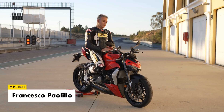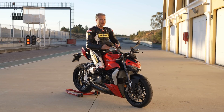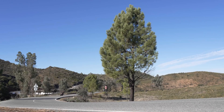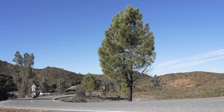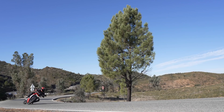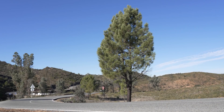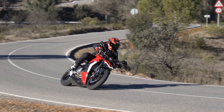Ducati Streetfighter V2, la versione in abiti succinti della Panigale V2. Stavamo aspettando questa moto, che va ad espandere la famiglia delle Streetfighter Ducati, partendo dalla V4, che è forse un modello impegnativo dal punto di vista prestazionale ed economico. La V2 è la strada per chi potrebbe essere intimidito dai 200 CV della V4 di Borgo Panigale.